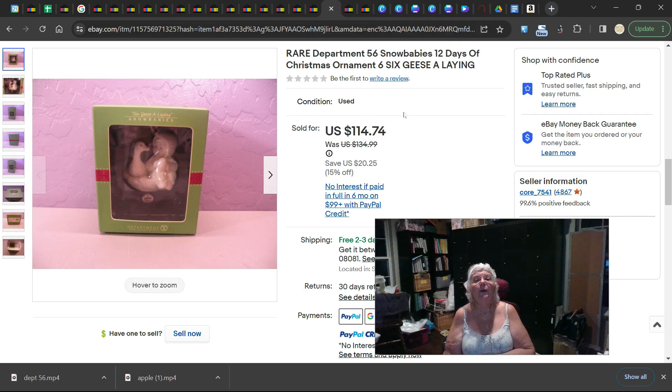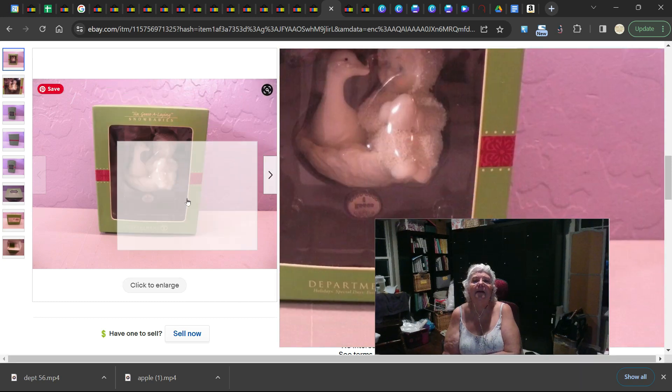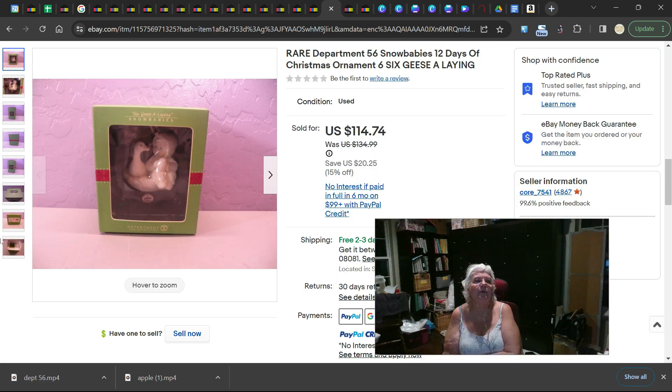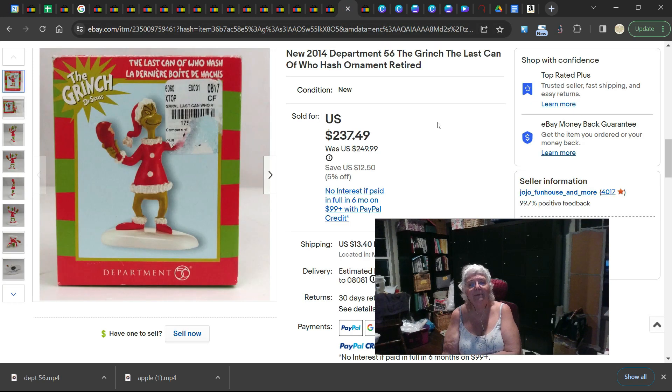This is another in-the-box but used ornament — a Department 56 12 Days of Christmas ornament: Six Geese A-Laying. See the little geese and the little baby. If you know Department 56, you know Snow Babies, and this one sold for $114.74. I just can't believe any of the Snow Babies sold for that much — it's crazy. I have like four upstairs and I may have to look at them.